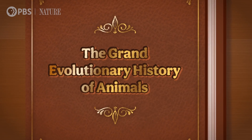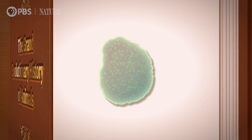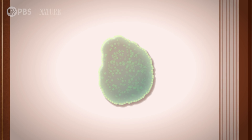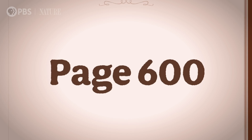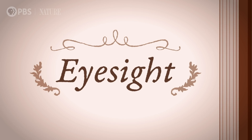If we collected the whole evolutionary history of animals in a book, we'd start with the original common ancestor. And before we knew it, even if we managed to fit a million years on each page, we'd still end up with over 600 pages. There's a lot of important stuff spread throughout the grand evolutionary history of animals, but one of the most foundational chapters would come fairly early on. For the animals we know today, with very few exceptions, seeing means being an animal.